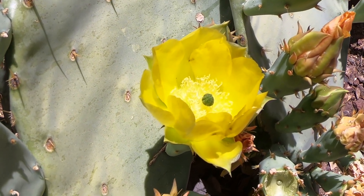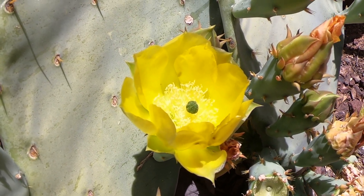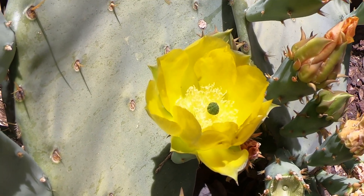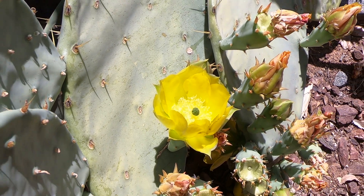It's Al again. Thought I'd do another video here before we head back to Illinois. This is a bloom on our prickly pear in the backyard.